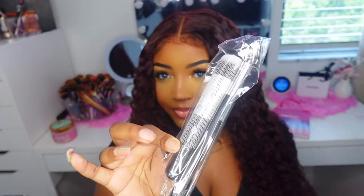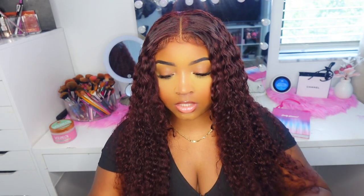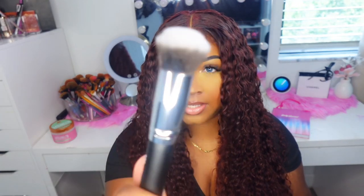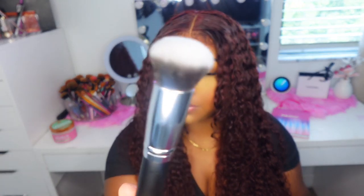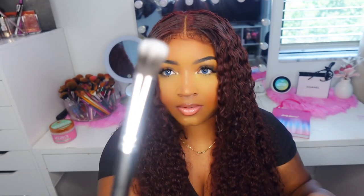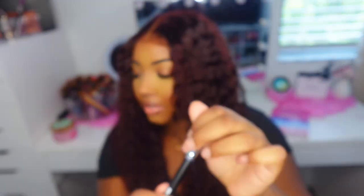The next thing I got are these makeup brushes. It comes with two brushes and it's $2. You get a kabuki-style brush — really, really fluffy and soft — and then a blending brush, also really soft and really good.